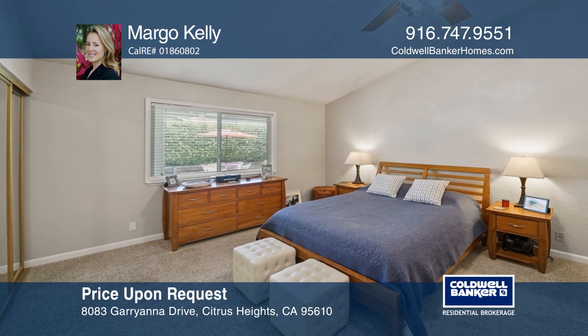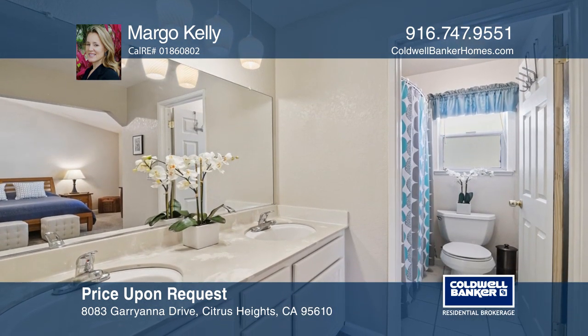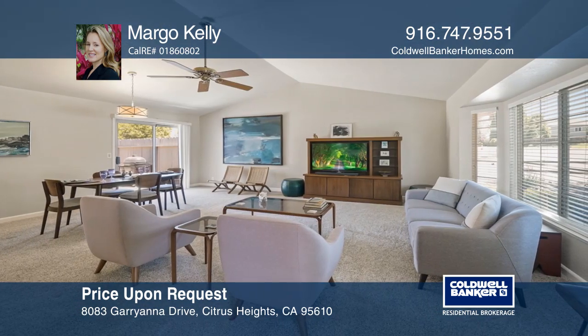Vaulted ceilings give the family room a spacious feeling. You will love the kitchen with granite counters, stainless steel appliances, and hardwood floors.